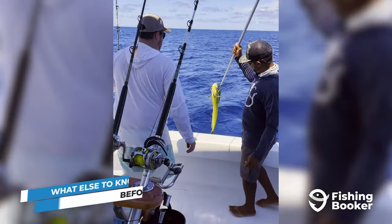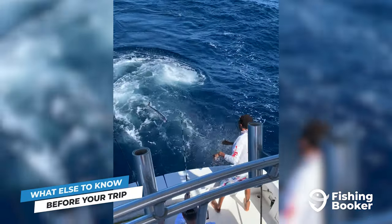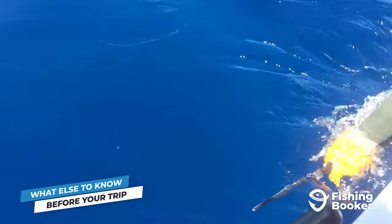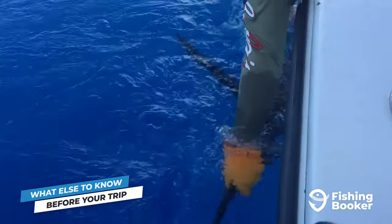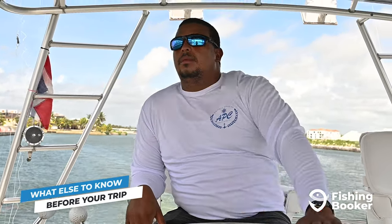Before you dive in, let's talk about fishing regulations. The rules are pretty simple because most game fish are available year-round, so you can relax and fish as much as you like. The only thing you should remember is that billfish are strictly catch and release, so after you've snapped a few quick photos with your trophy catch, you must release them back into the water. If you're fishing with a charter, you don't have to worry about fishing licenses — your guide will take care of them for you.